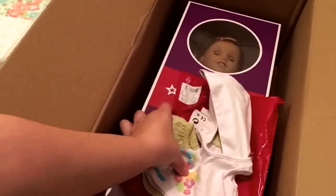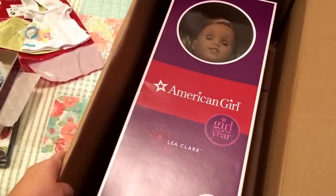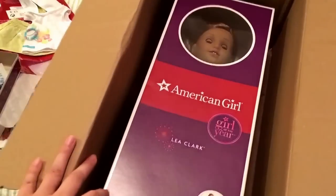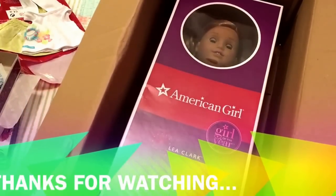And now on to Leah herself. I don't want to make this video too long, so I'm going to break it into two parts. Stay tuned for part two where I'm going to actually open Leah.